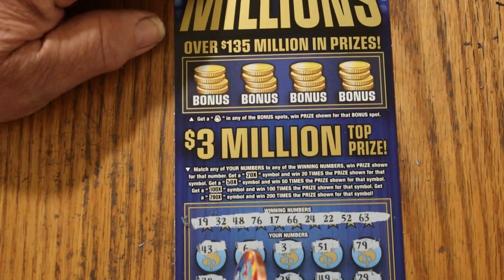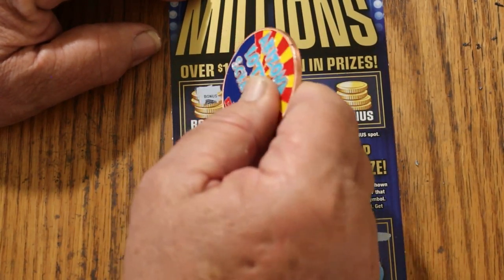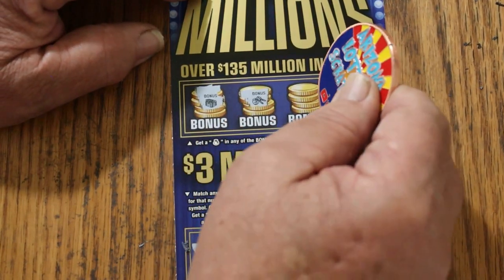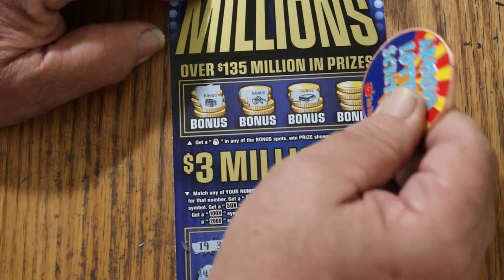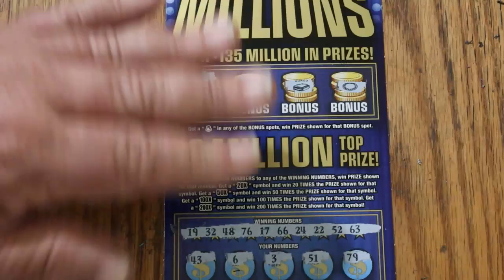Alright, bonuses — looking for a money bag. Nope. We got a chest, some keys, a wallet, and a necklace. So nothing on the first one.